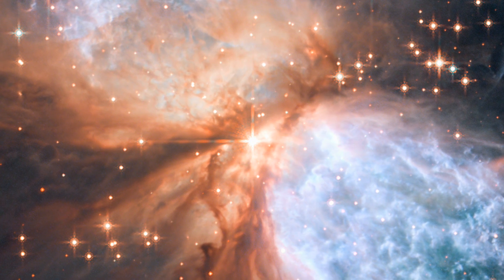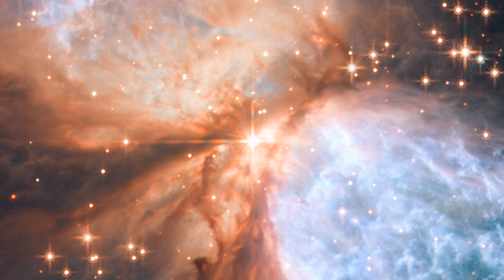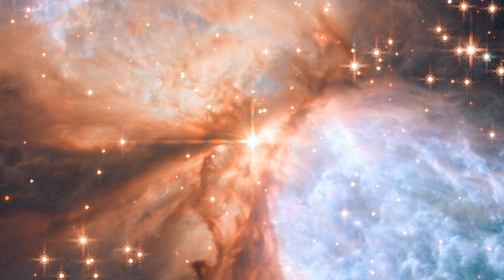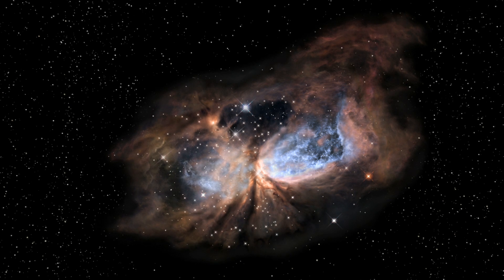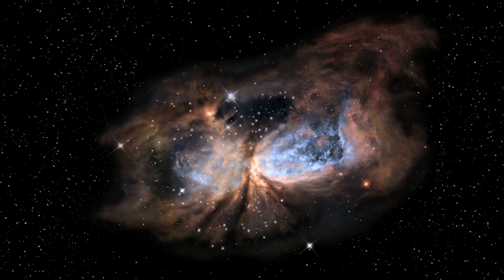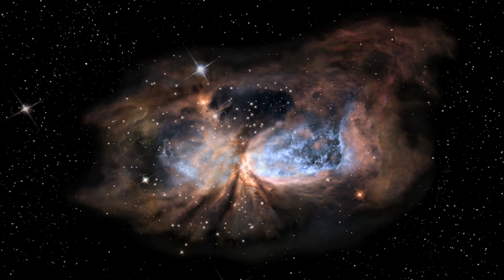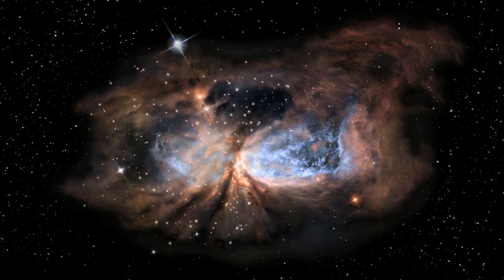Despite the celestial colours of this picture, there is nothing peaceful about this scene. A young star, named S106IR, is being born at the heart of the nebula. In the violent final stages of its formation, the star is ejecting material at high speed, violently disrupting the gas and dust.